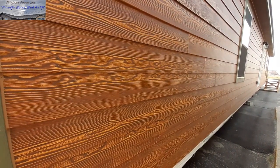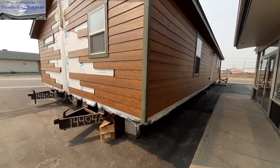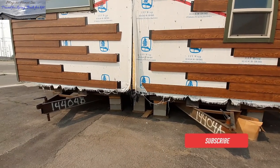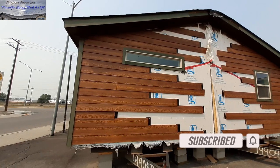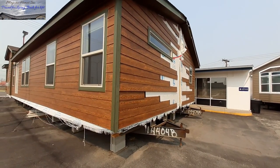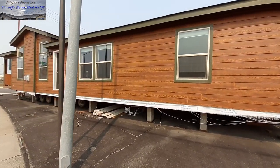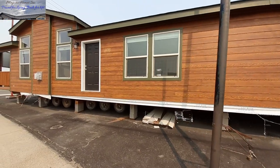I really like this siding they used — kind of that dark, almost burnt-wood look. Mind you, this is a show model, hence the reason for the not-quite-finished outside and no underpinnings. This is a home you would order. It's a two-bedroom, two-bath home but can be optioned as a three-bedroom.